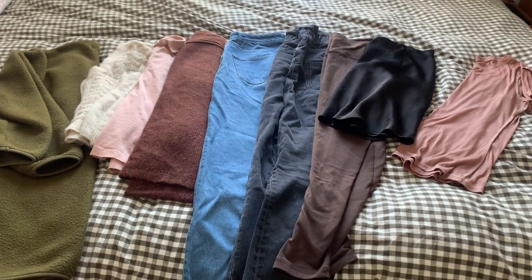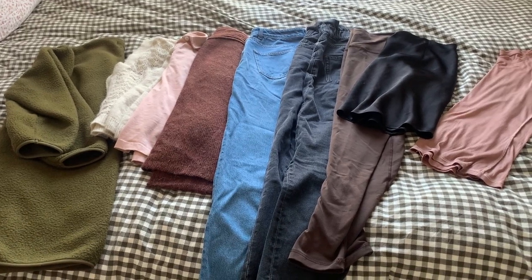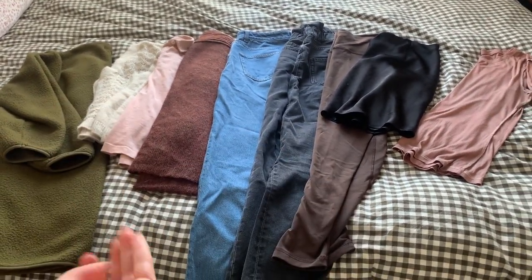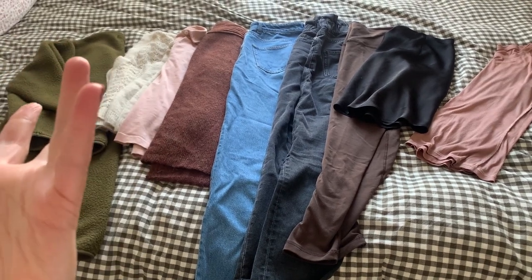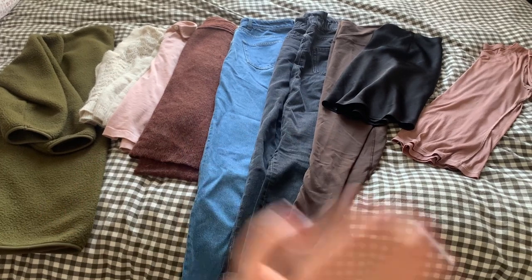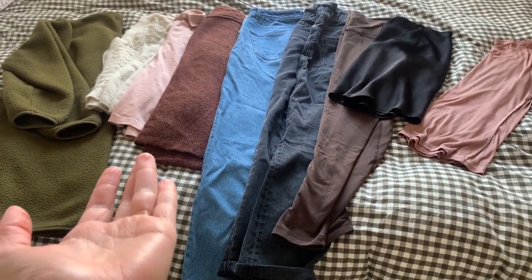Hello everyone, welcome to my October 10 by 10 capsule wardrobe challenge. This capsule is going to be a lot more casual than my past ones because I've had a drastic lifestyle change — I'm doing a lot more studying, going to yoga, and not working as much, so I'm at home a lot. There's nothing too fancy here, but I hope you guys enjoy these October outfits.